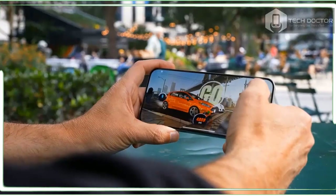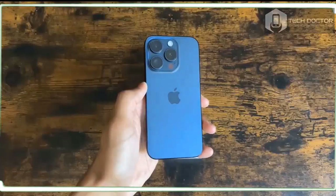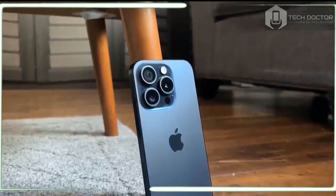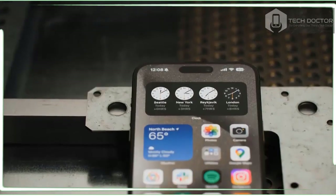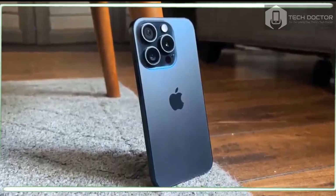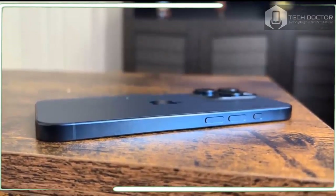The iPhone 15 Pro looks and feels like a shrunken flagship, and I mean that in a good way. Apple ditched the stainless steel band for a tougher and lighter titanium, and I immediately felt the difference when I picked up this device. It weighs 6.6 ounces compared to 7.27 ounces for the iPhone 14 Pro. The Galaxy S23 is still lightest at 5.93 ounces. However, the iPhone 15 Pro is even smaller than the Galaxy S23, measuring 5.77 x 2.78 x 0.32 inches vs. 5.76 x 2.79 x 0.36 inches for the Samsung.